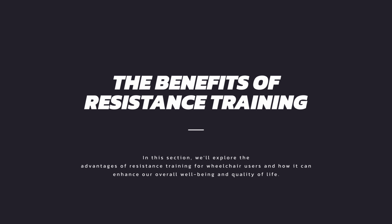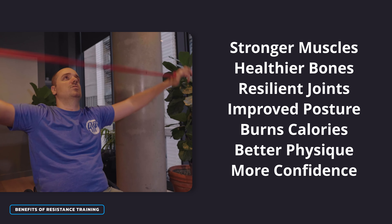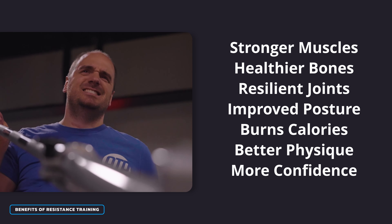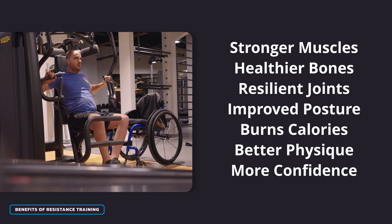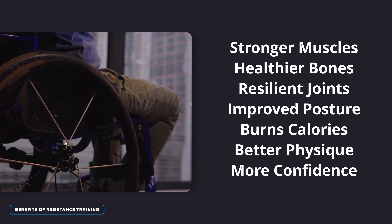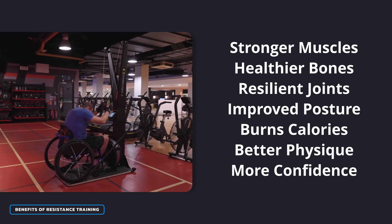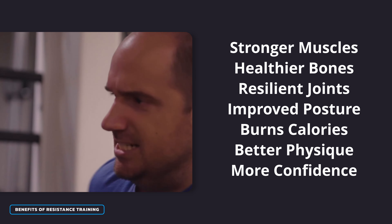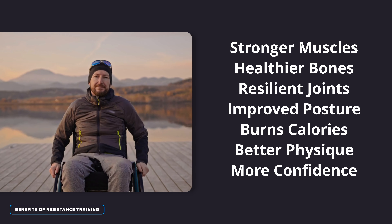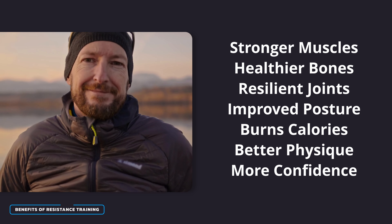Let's look at some of the benefits of resistance training. The first one is super obvious — doing resistance exercises makes our muscles stronger but it also makes them healthier too, allowing us to move better. But it's not just our muscles that benefit; it also helps to keep our bones strong and reduces the risk of a bone condition called osteoporosis. When done properly it can massively help with our posture, and it's also a way to burn calories which is a great way to manage our weight. The combination of getting stronger, having a better posture and a better physique can help us feel more confident in ourselves.